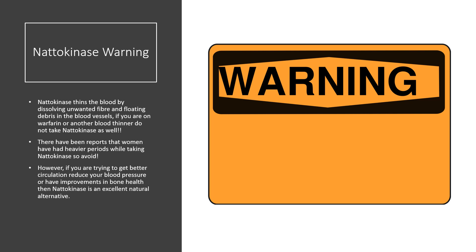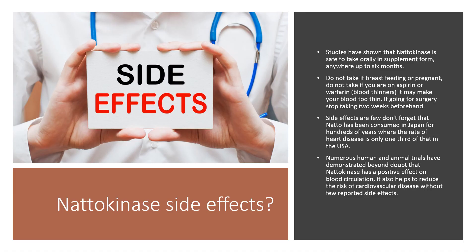However, if you are trying to get better circulation, reduce your blood pressure, or have improvements in bone health, then nattokinase is an excellent natural alternative. Studies have shown that nattokinase is safe to take orally in supplement form for up to six months. Do not take if breastfeeding or pregnant. Do not take if you're on aspirin or warfarin blood thinners, as it may make your blood too thin. If going for surgery, stop taking nattokinase two weeks beforehand.